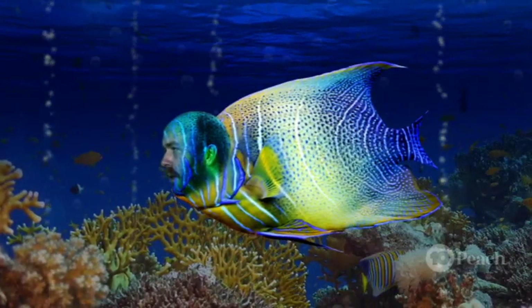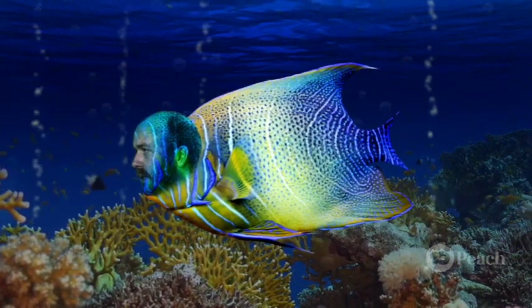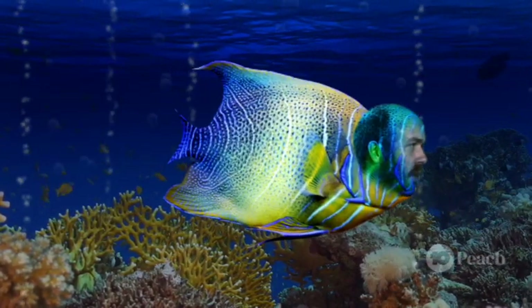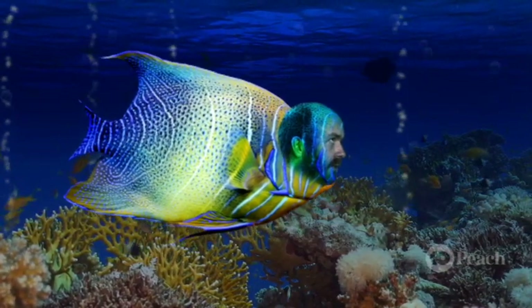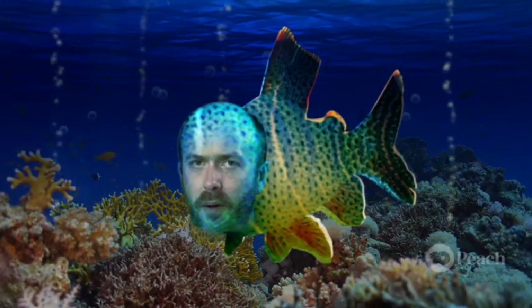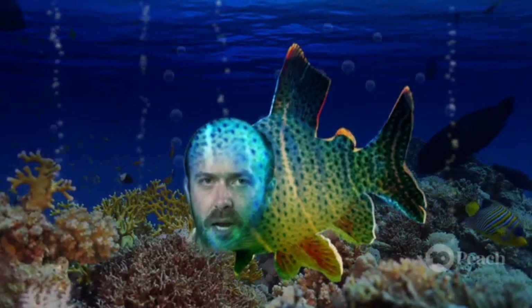I think I'm lost, but thankfully I have a map. Let's pull this up — yep, that's where I went wrong. Gotta turn left at that second bed of coral, not right. So silly! Thanks, coral reef map — where would I be without you? Probably even more lost. I gotta get out of here — there's a shark coming!